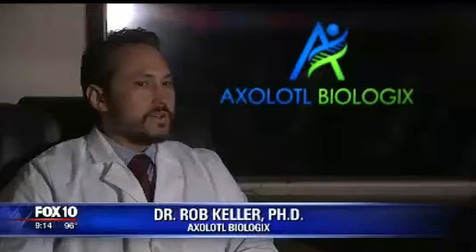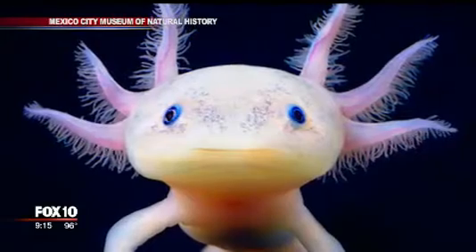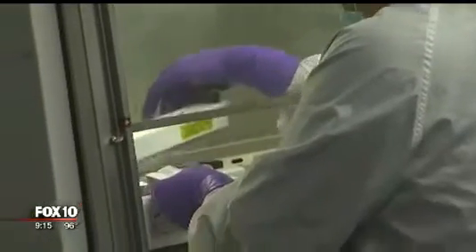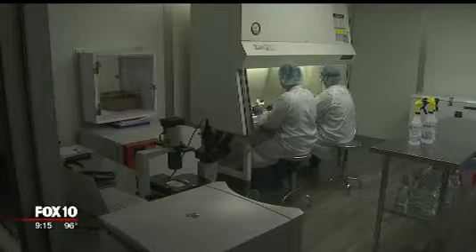The Axolotl is a Mexican salamander — a little bit of a mascot for the company. It's named after this salamander found only near Mexico City. In science, the Mexican salamander is known for its regenerative potential — it can grow entire limbs back and regenerate its spinal cord. They don't have anything that can help a human regrow limbs yet, but they do make products that sound like science fiction.